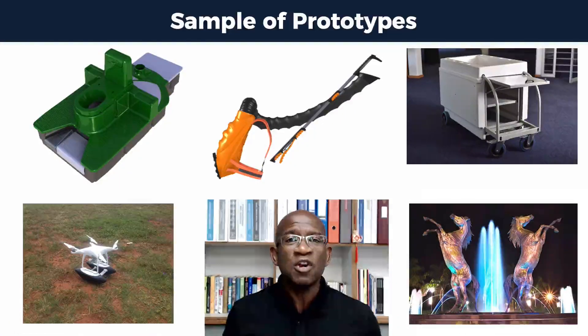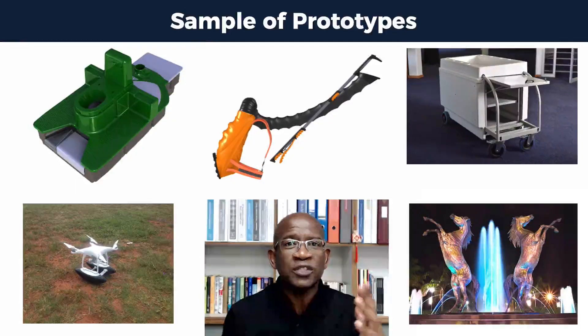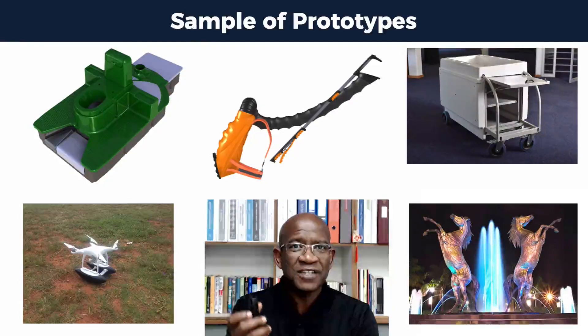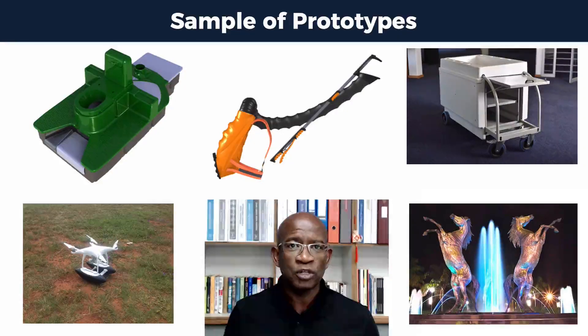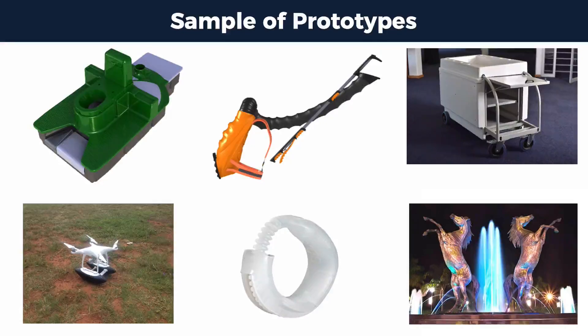We produce a lot of prototypes. The green one behind me is a waterless toilet which was 3D printed here. The yellow one is a harvesting scissor that you can use to harvest oranges. There is a trolley, a fishing drone, and a sculpture. The one behind me is a very special tool used to protect and support families so that they can have better intimacy.